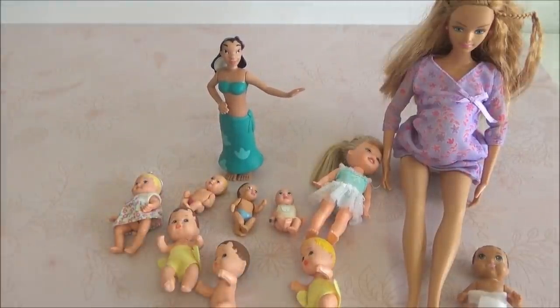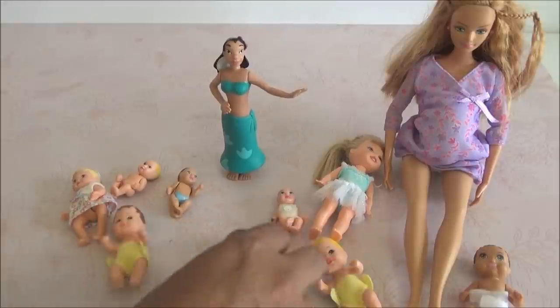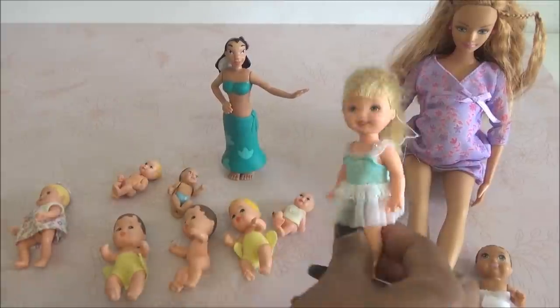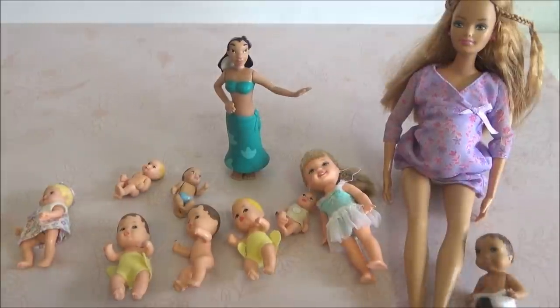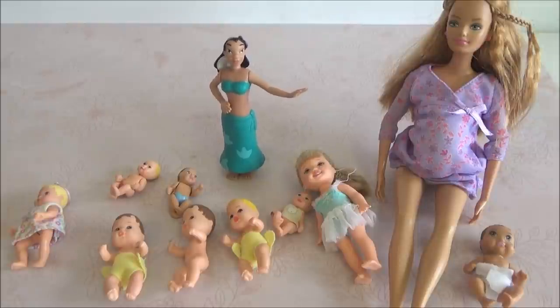Pues eso fue lo último que me salió en cuanto a muñecas. Me salieron varios bebés, por eso quise hacer un video separado nada más de los bebés. Creo que me fue muy bien — ¡vean qué preciosuras! Y la de Midge está genial, me encanta que me haya salido Midge con su bebecito. Pero bueno, mis hermosos, los quiero mucho. Les mando muchos besos y muchos abrazos. Cuídense mucho, y hasta la próxima. ¡Déjenme saber cuál fue su favorito!